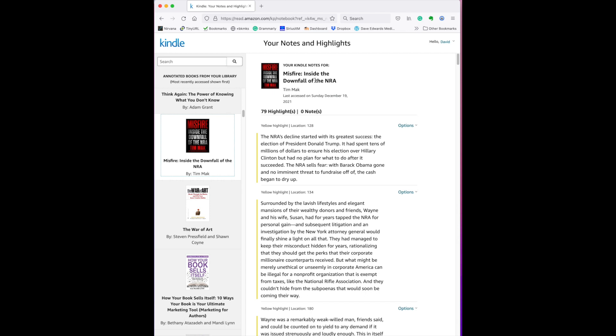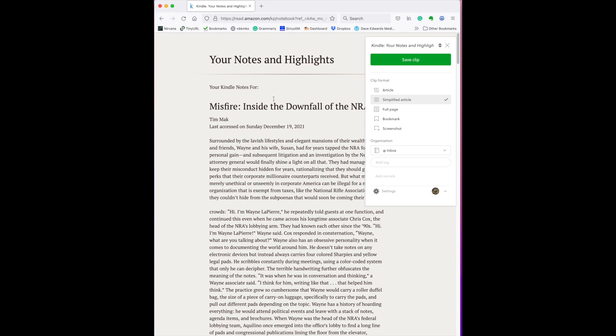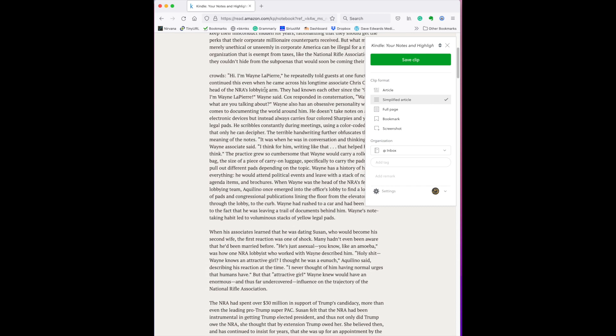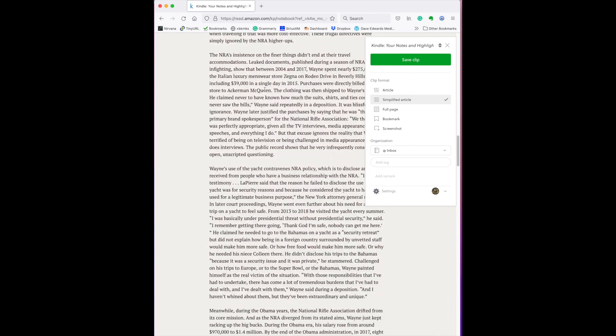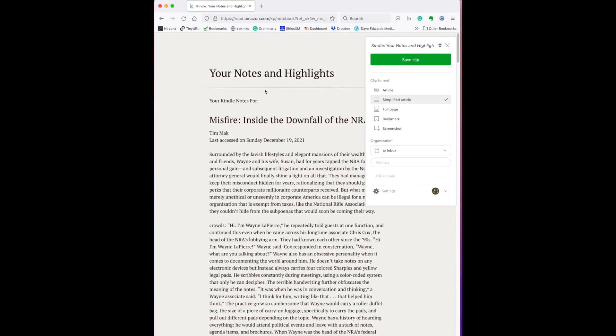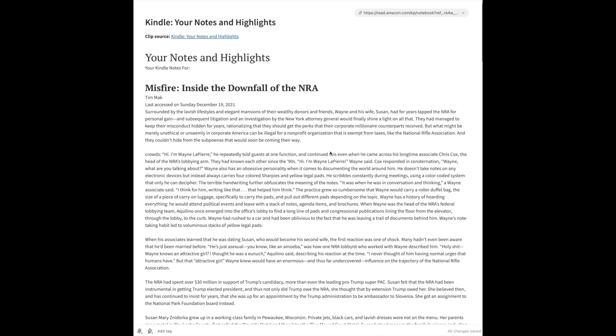So let's take this book, Misfire: Inside the Downfall of the NRA. I come over to the Evernote Clipper and click on that — it's loading the clipper. It has basically saved, or is ready to save, all of the highlights that I have kept from this book. Now if I save the clip, it will save it into Evernote. Once I go into my Evernote inbox, you will find all of the notes here that I have taken. Pretty quick and pretty easy to do.